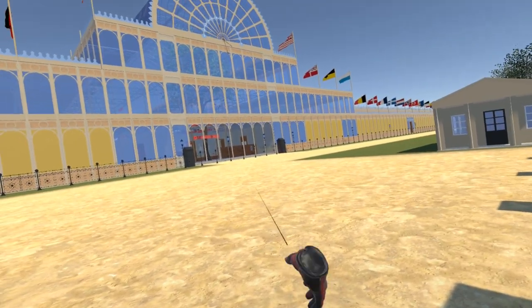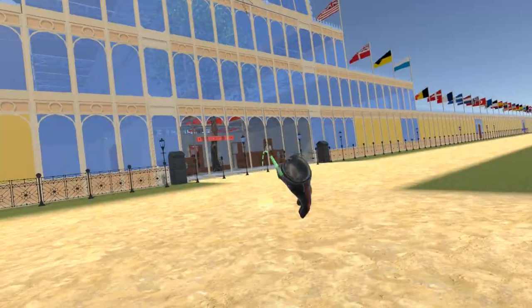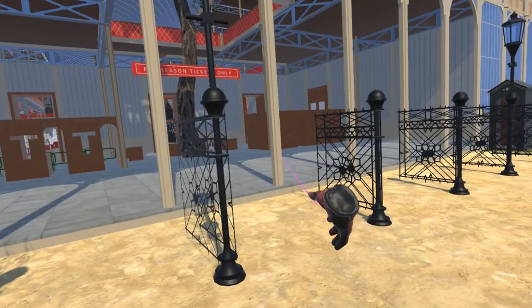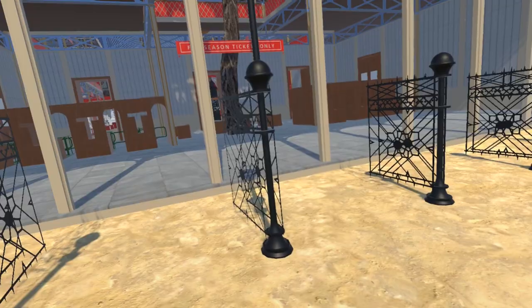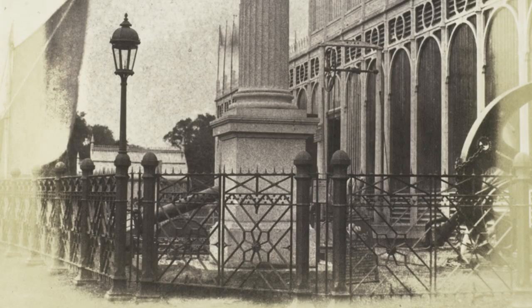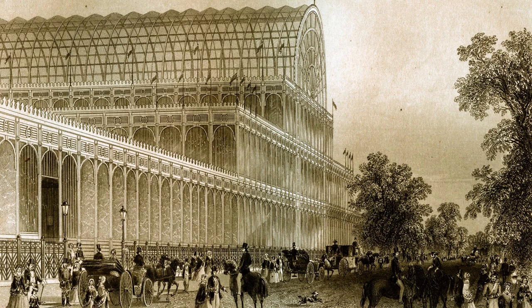We start this update with the lamps mounted on the post supporting the railings which surround the building. The lamps have been added to match those which can be seen in various photographs and illustrations, and have been placed at similar spacings for those parts of the railings not covered by illustrations.